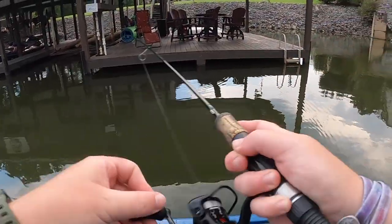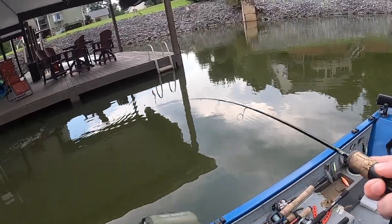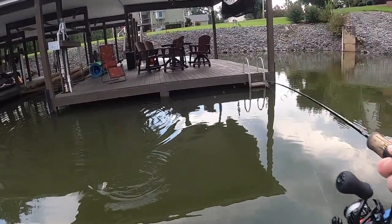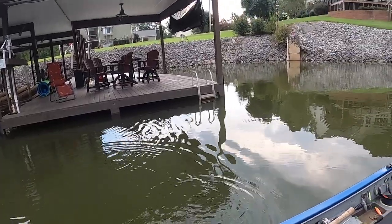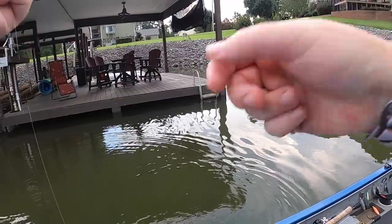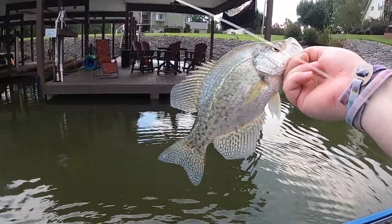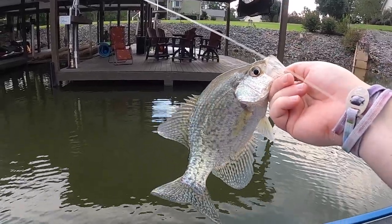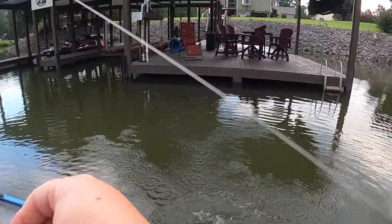There's one — that's a good one! That might be a slab out there. Oh, that is a good one — that one would keep for sure. That's a good one, that one would make some good food, but we're not gonna keep any today, we're gonna let him go. See ya, buddy.